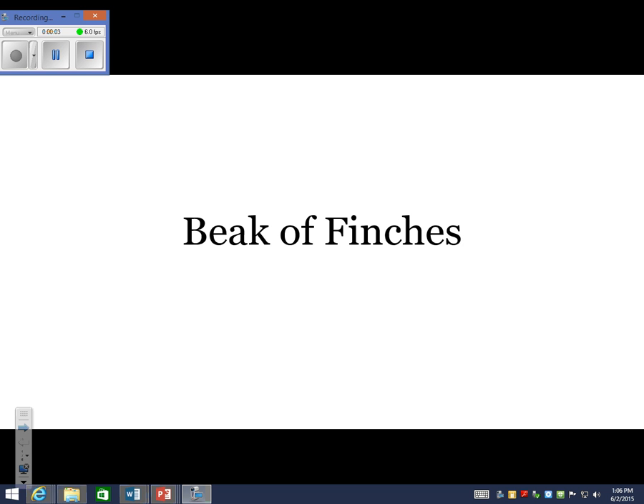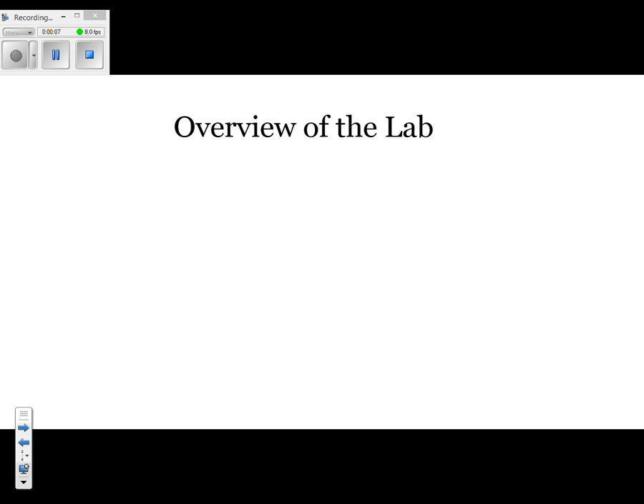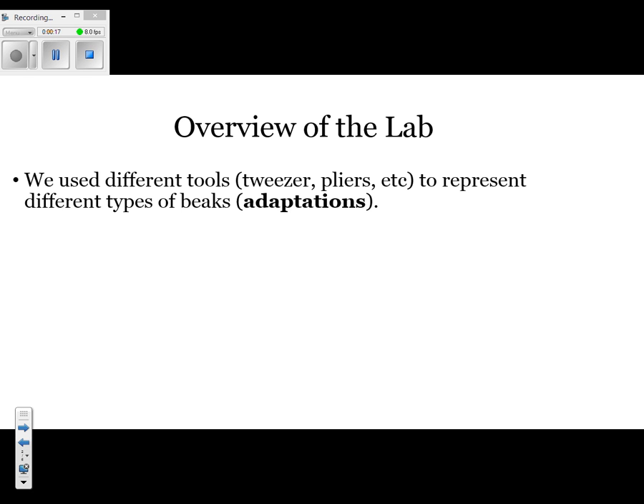One of the final state labs that we did was Beaks of Finches. To jog your memory on what we did, here's an overview of the lab. The first thing we did was each group got a tool that was supposed to represent a beak. That tool might have been tweezers, pliers, chopsticks, a chest tube holder, or a beaker holder. Each one of these represented an adaptation or a characteristic that the finch you represented had.